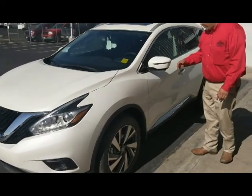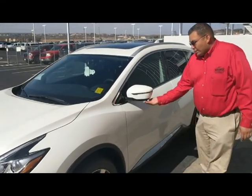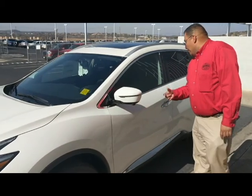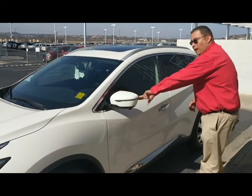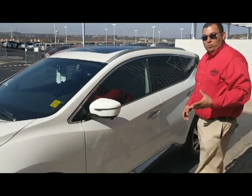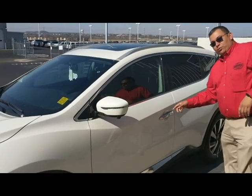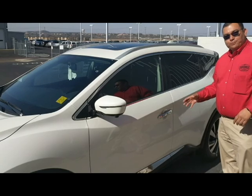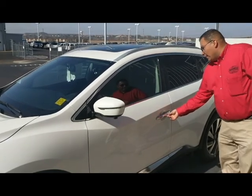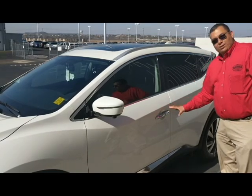Coming through here, you get the turn signal integrated with the light inside the mirror. This little bubble here is also a camera, so this is part of the 360 view. You also have a heated mirror on each side, so whenever it is on the cold days we get here — like twice a year. Coming through here, you also get the intelligent key, so whenever you walk up and need to get in and out of your car, you've got a smart key system that locks and unlocks your car just by the touch of a button.